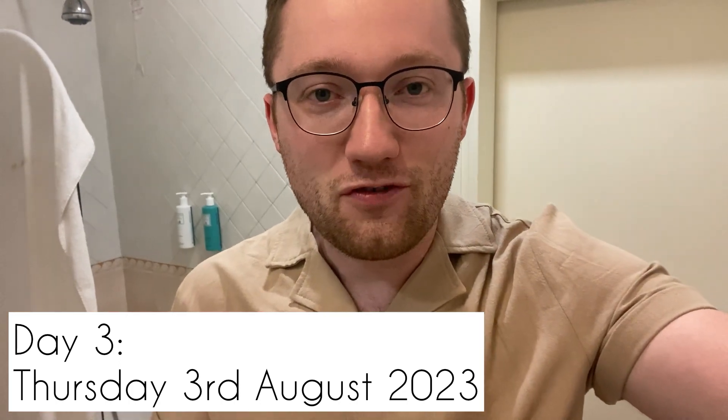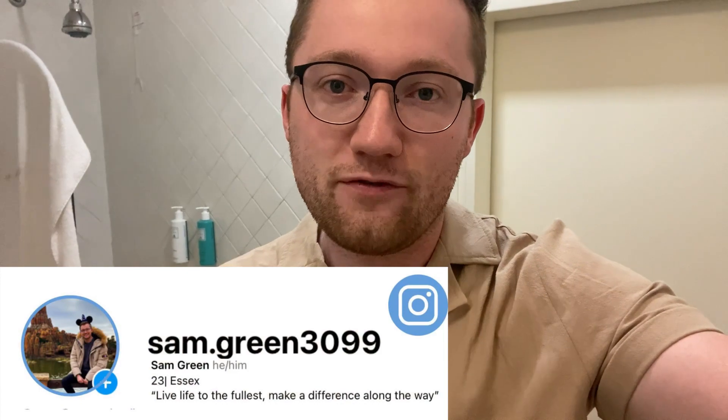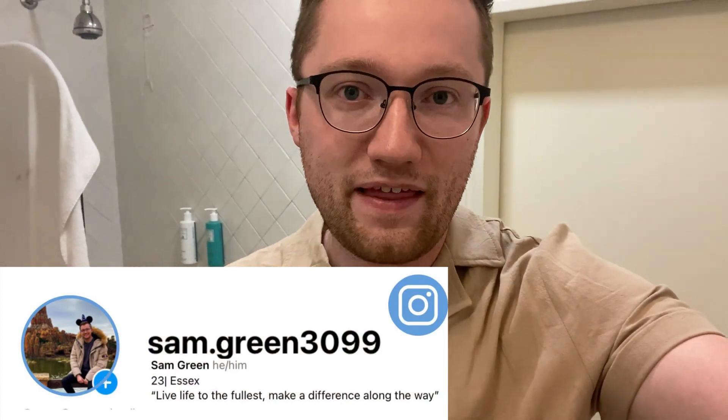Hey everybody and welcome to this Rome travel vlog for part two. If you're new here, my name is Sam and I post lots of travel, lifestyle, Disney and theatre content, so if you like that kind of thing make sure you're subscribing so you don't miss out on anything.